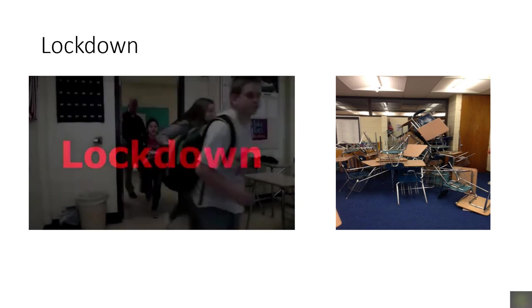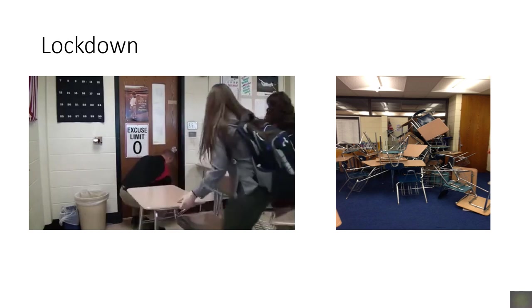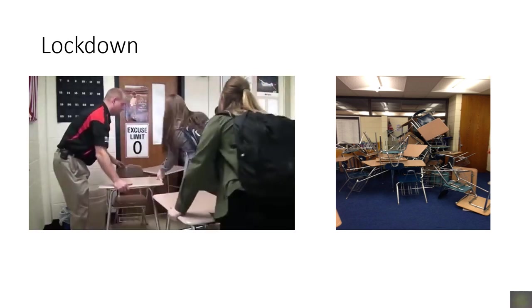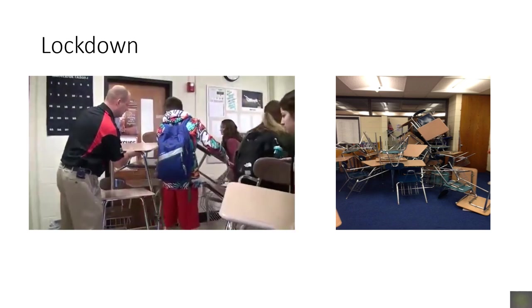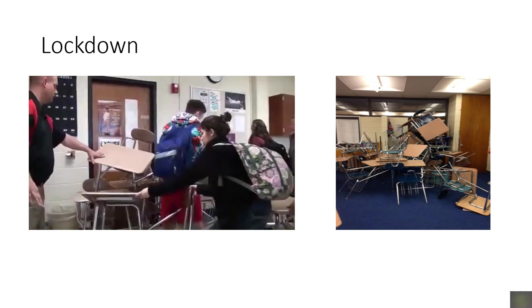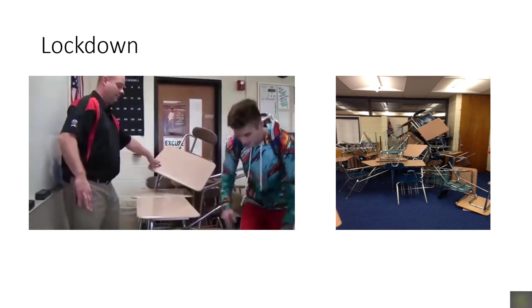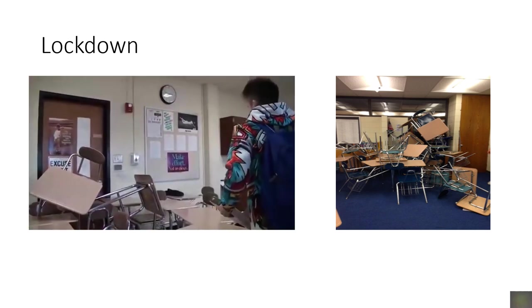LOCKDOWN. If evacuation is not a safe option, classrooms will go into lockdown. Lockdown is more than locking a door. During a lockdown, you will also use furniture and other large items in the room to barricade the entrance. Place items against the doorway to interfere with an intruder. The goal is to put a physical barrier between you and the intruder. Be sure to silence your mobile devices and be ready to switch to other responses if necessary.